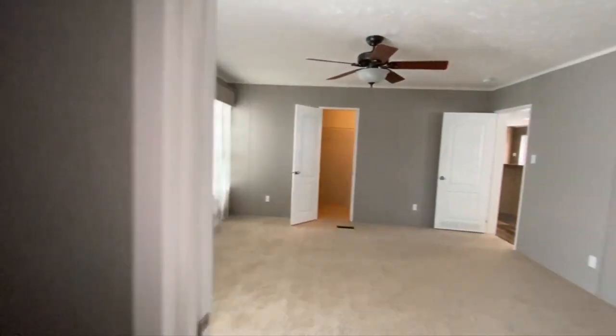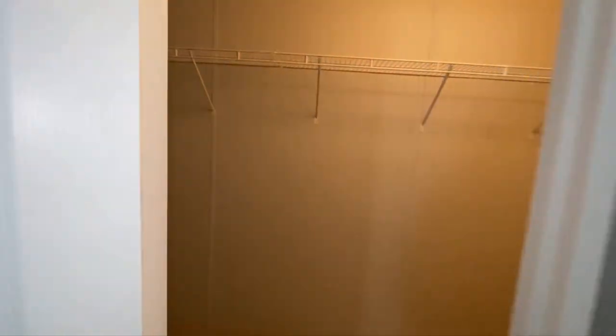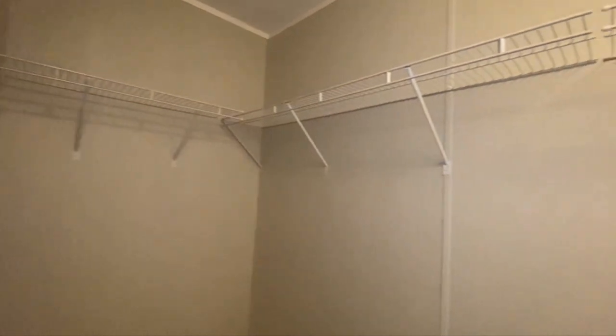Decent size shower, not a whole bunch of extra features, not as up to date as it probably could be. But for the amount of space, I think this one is priced at about $130k — pricing will be in the description if I have the actual pricing.